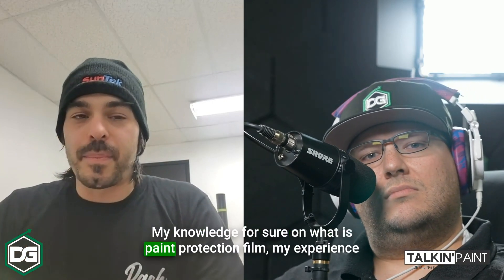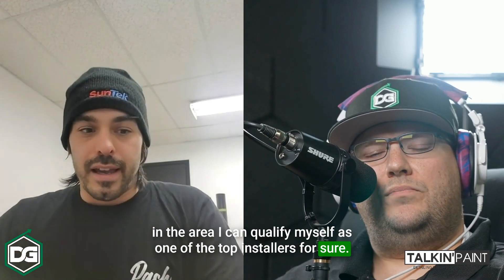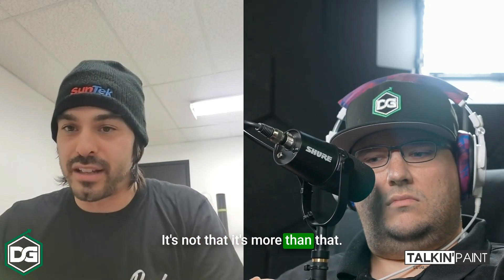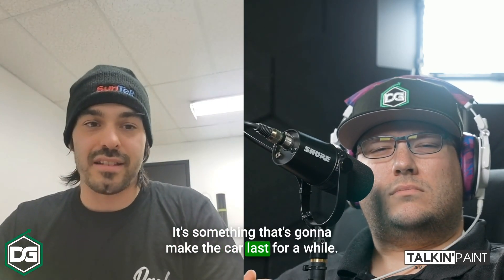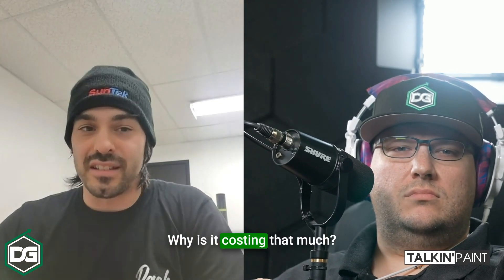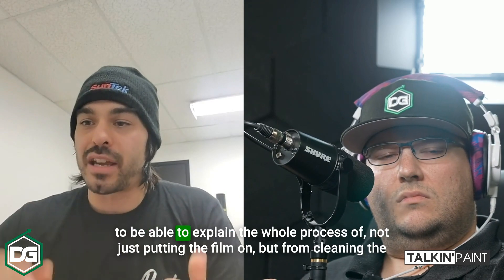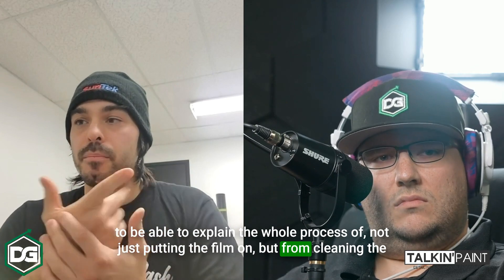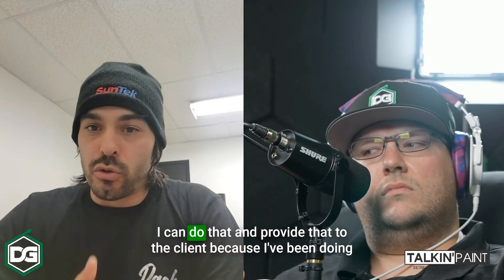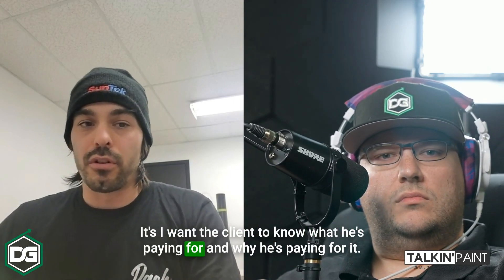My knowledge for sure on what paint protection film is, and my experience in the area — I can qualify myself as one of the top installers. Also educating the client correctly on what paint protection film is — not just selling them a transparent film. It's something that's going to protect their investment, make the car last. And it's not cheap. You have to educate them: why does it cost that much? Because I take the time to wrap edges, prep correctly, remove badges and logos, explain the whole process from cleaning the car to weeding, making sure patterns are extended where needed. I want the client to know what they're paying for and why.